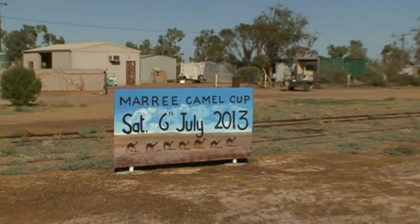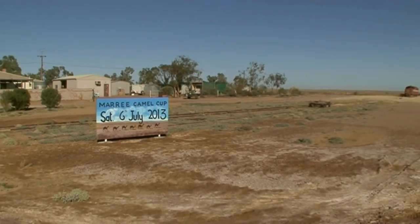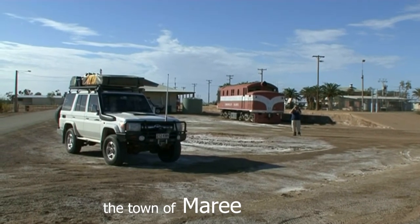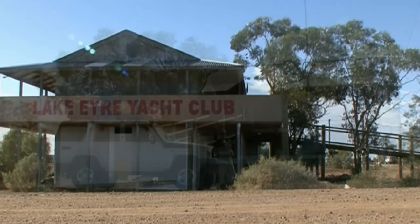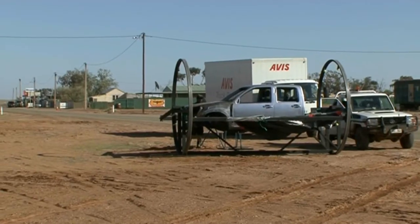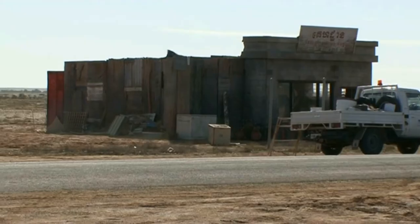Marree is a fascinating little historic watering hole and railway town. When we stopped here it was being used as the backdrop of an international film. Believe it or not, Marree has a Yacht Club. The Lake Eyre Yacht Club is serious business, with annual regattas and a wealth of information about bird life and water in and around the lake.